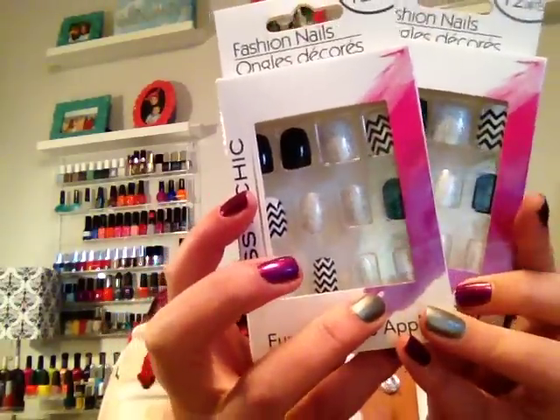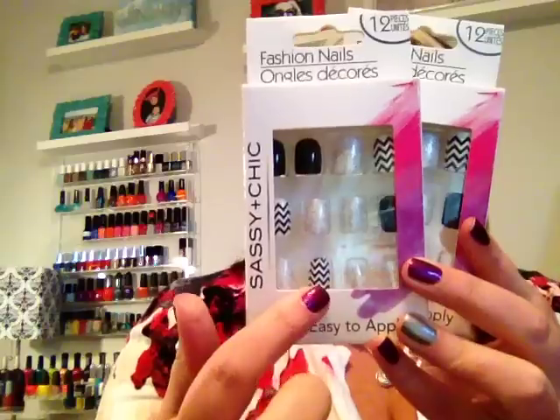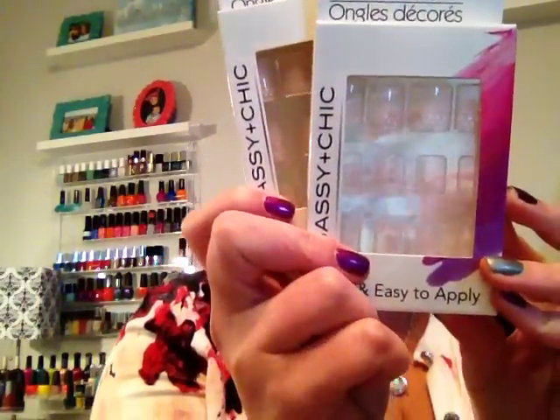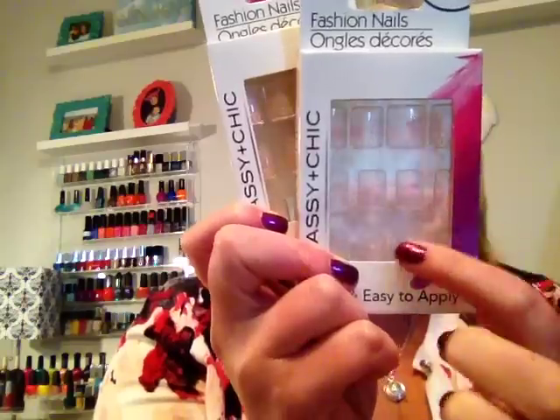Another set I found was really cute — these have different nails so your nails are kind of different from each other. You have different accents: a silvery glitter color, a plain black, and a chevron pattern. I thought these were so cute too, and these are the short nails. And then the last style I found is another French manicure type style, but on these they just have a real faint white polka dot tip on the light pink. I picked up two of those as well.